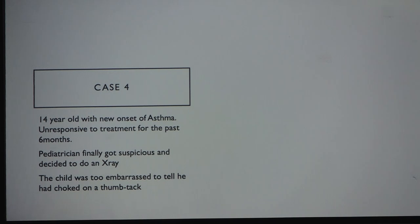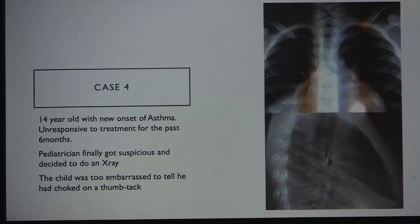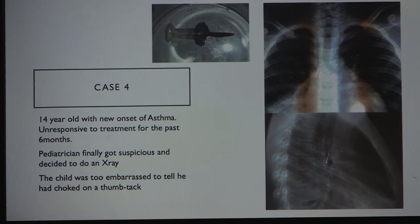The pediatrician finally became suspicious and ordered an x-ray, which revealed a radiopaque foreign body in the right main bronchus. When I spoke to the child, he said he was too embarrassed to admit he had inhaled a thumbtack. He had completely forgotten about it later.